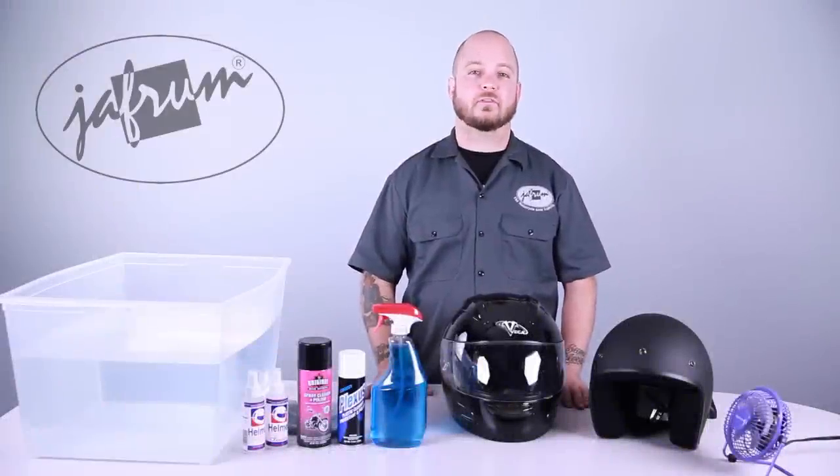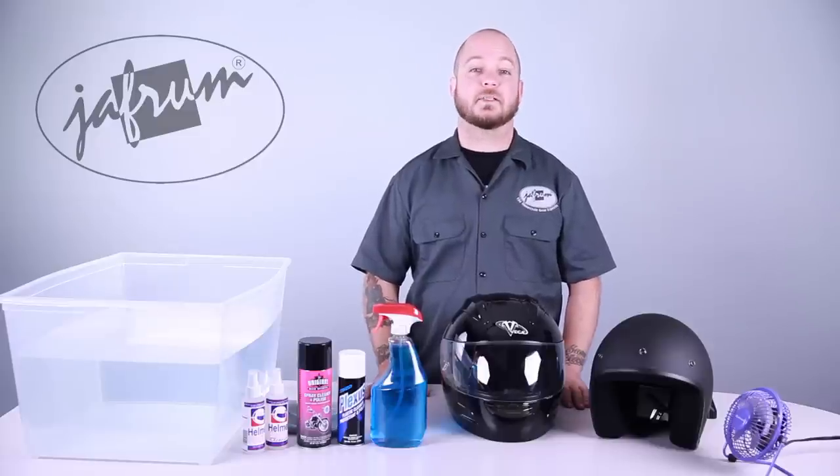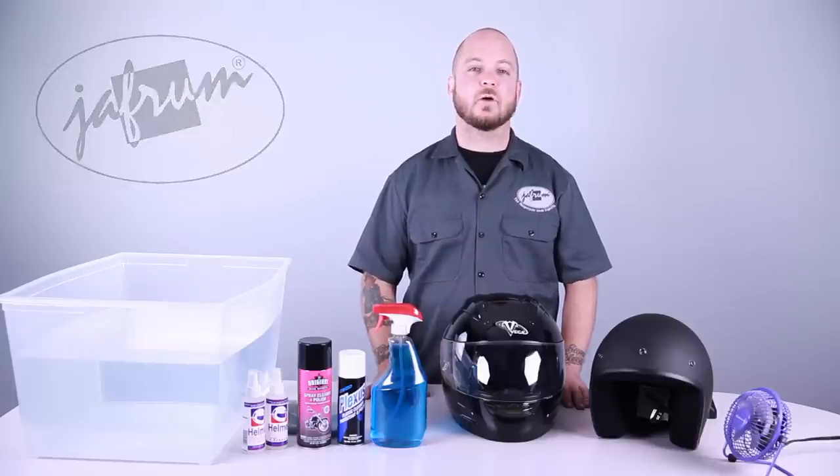If I were to ask most helmet wearers if they would ever intentionally weaken or damage their motorcycle helmet, they would of course say no — that would be just plain crazy. Unfortunately, that's exactly what many of us are doing every time we clean our helmet. Hi everyone, I'm Louie. In this video we will take a look at some of the do's and don'ts of helmet care.